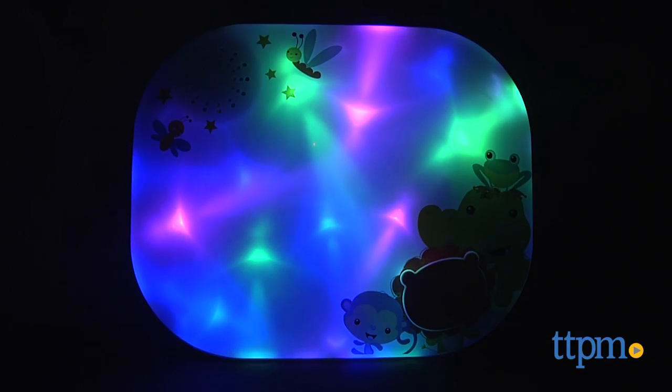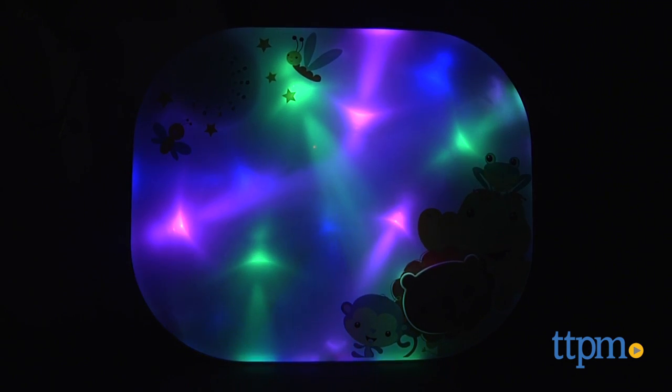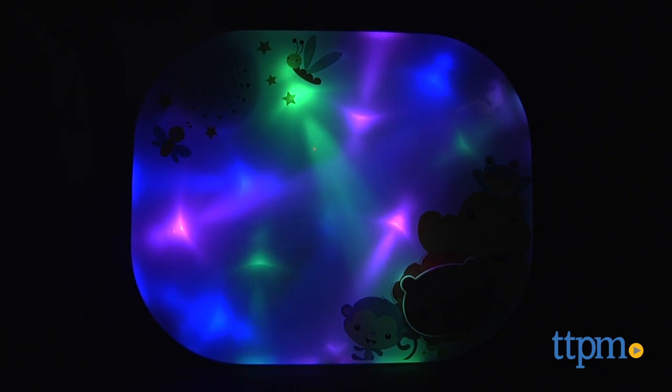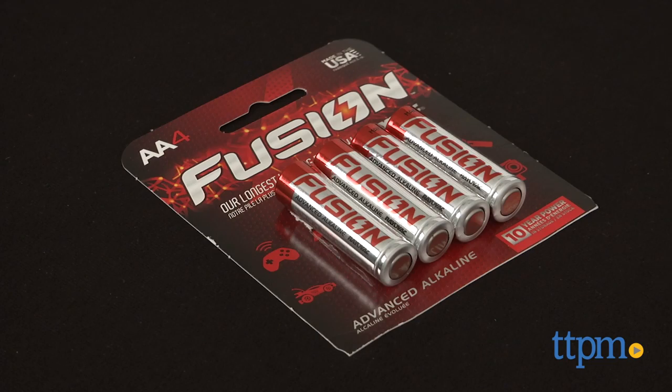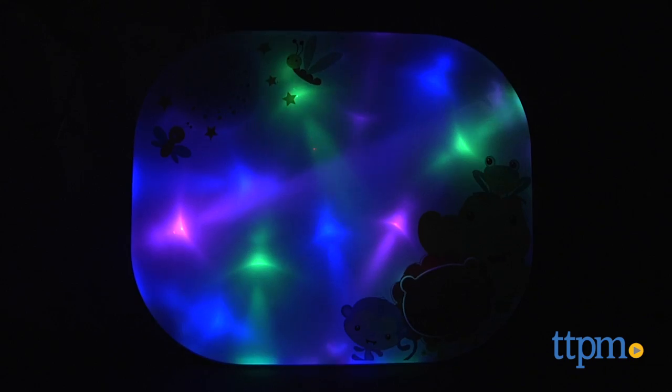It encourages curiosity and sensory development. This is compatible with most cribs and can be easily attached. The Soother and Play Light Show requires three double-A batteries and one C battery. The double-A batteries are included but are for try-me purposes only, and we recommend you replace them for best results.